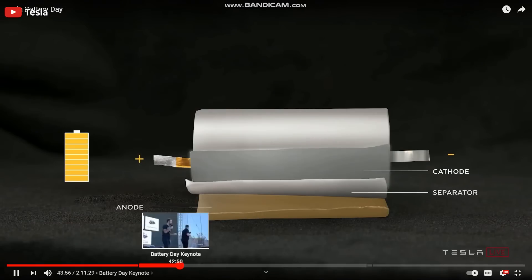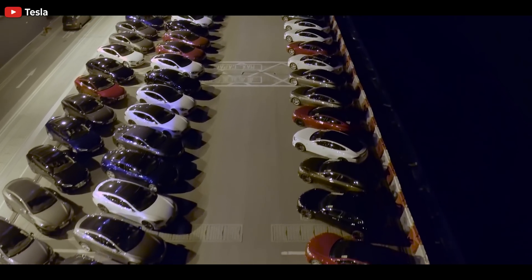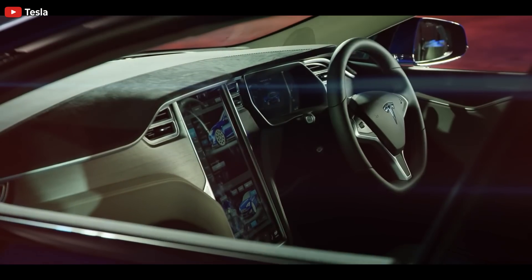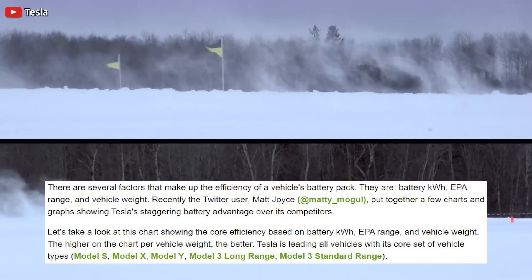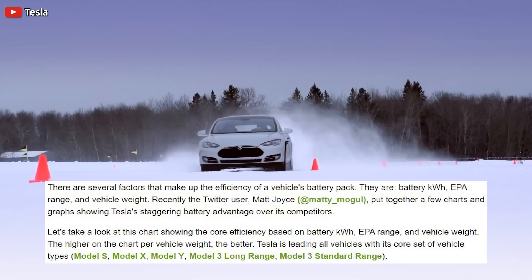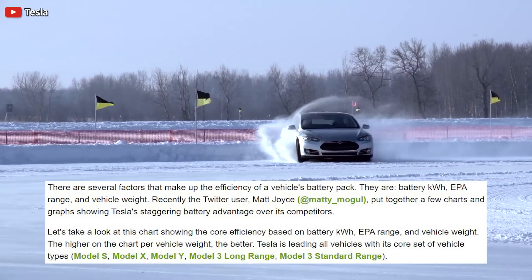Let me know your thoughts — do you think this is the 4680 structural battery pack for Tesla? Now, speaking of batteries, let me tell you about Tesla's battery advantage. Jeremy says there are several factors that make up the efficiency of vehicle battery packs: battery kilowatt-hour, EPA range, and vehicle weight. Recently, Twitter user Matt Joyce put together a few charts and graphs showing Tesla's staggering battery advantage over its competitors.